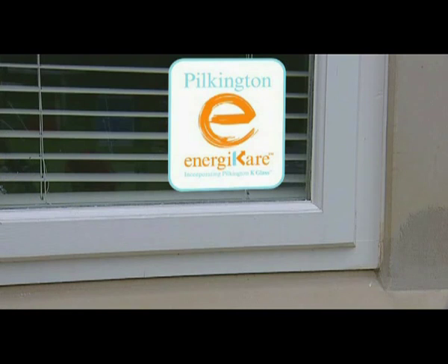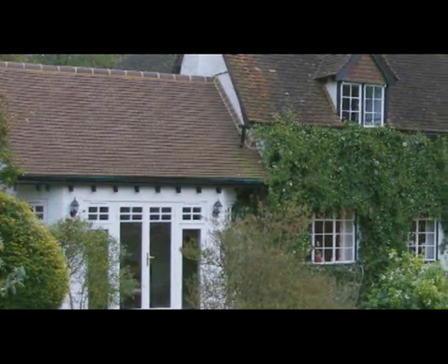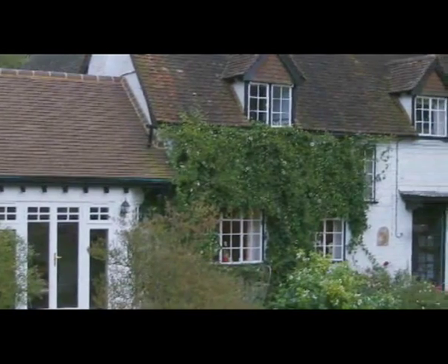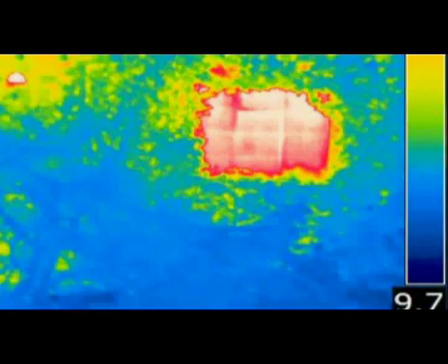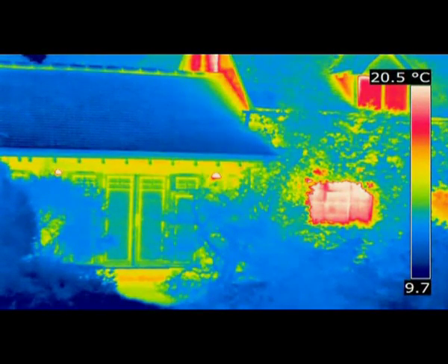This house has a kitchen extension fitted with Pilkington Energy Care windows, whilst the rest of the house has standard single glazing. To the eye they are identical, but thermal imaging tells a different story. The green colour of the Pilkington Energy Care windows in the kitchen extension shows that very little heat is escaping from the room, but the red colour of the original single glazed kitchen window shows it to be losing significantly more heat.